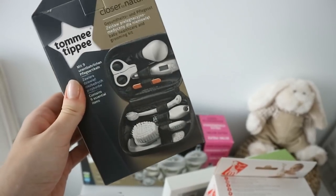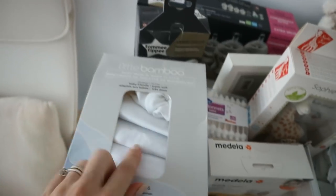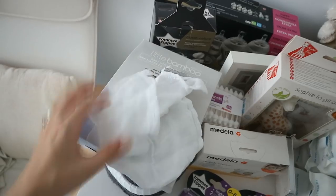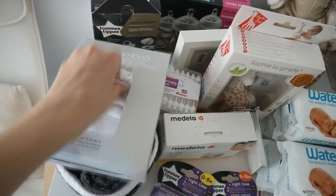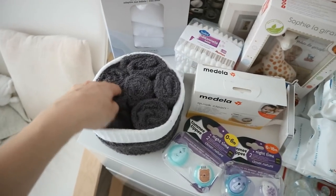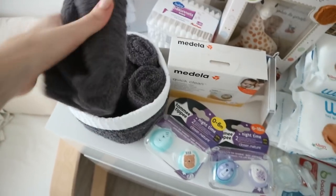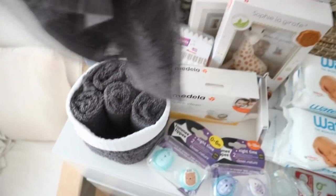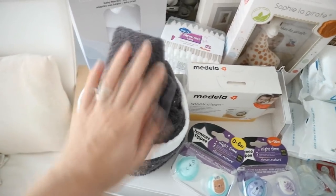The Tommee Tippee kit has nail file, nail clippers, thermometer, and a whole bunch of stuff. I also got more muslin cloths - a six pack of really small ones with really soft material. And then I got this set of face towels, which I thought would be useful for when you just want to wipe him quickly. I really liked that they came in this little basket.